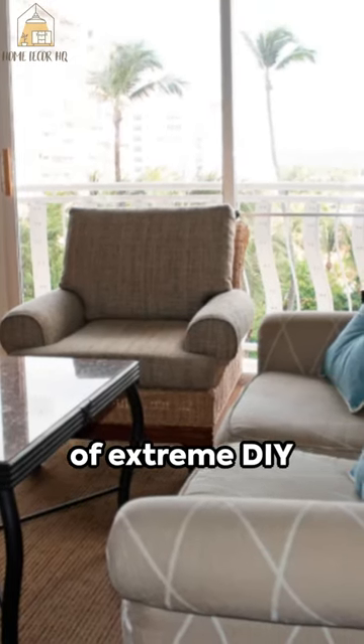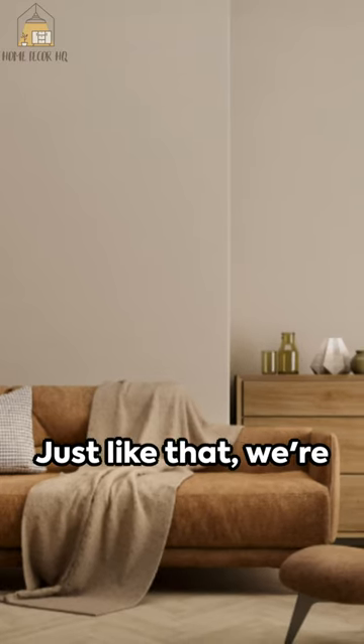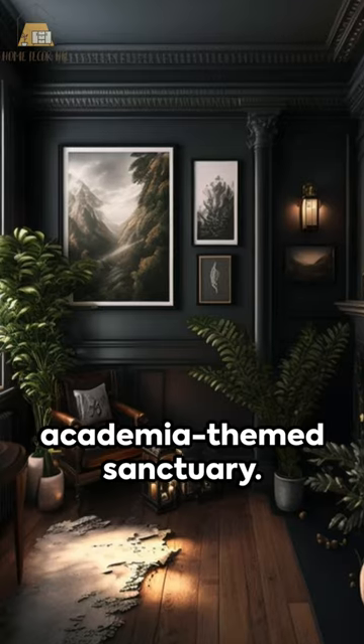Welcome to the world of extreme DIY makeover, where we take the mundane and turn it into chic. Just like that, we're turning a blasé family room into a stylish, dark, academia-themed sanctuary.